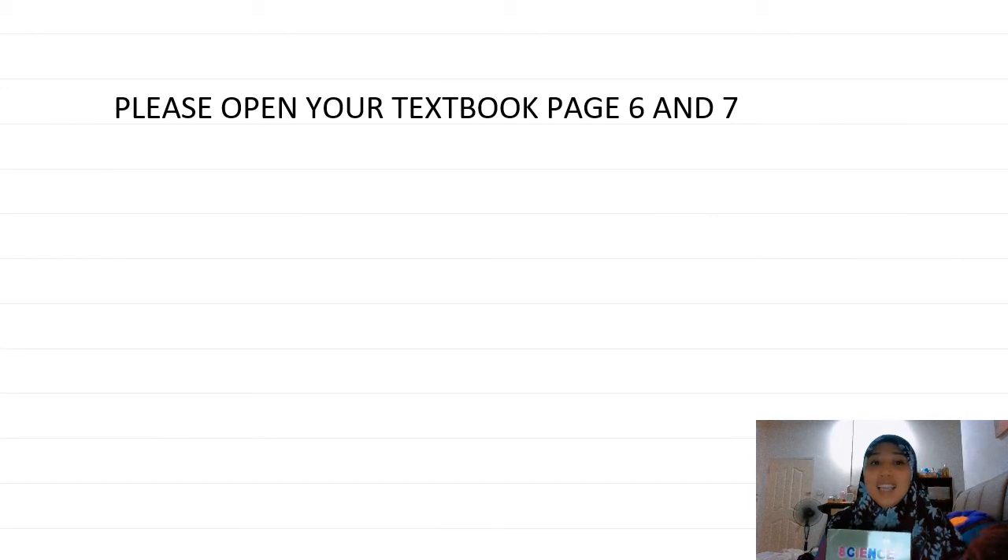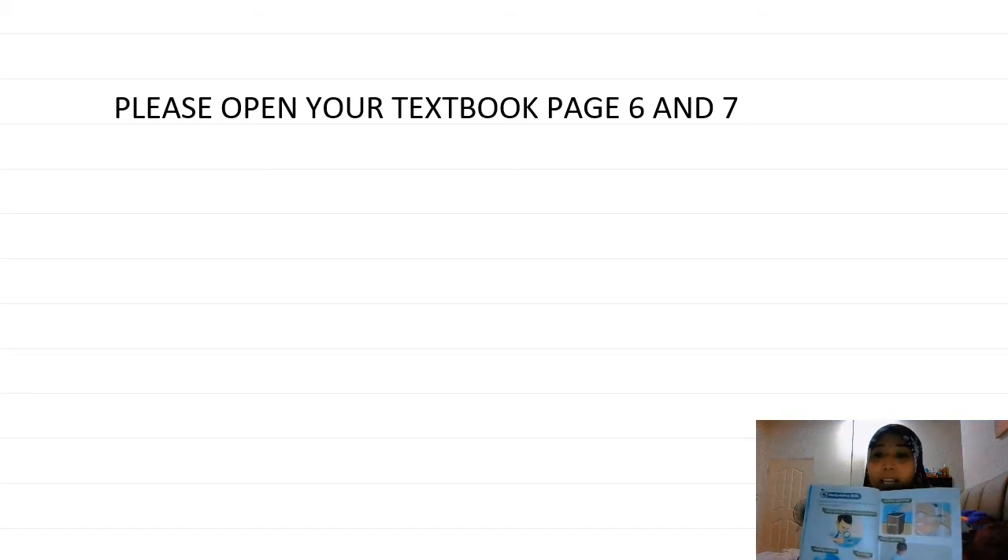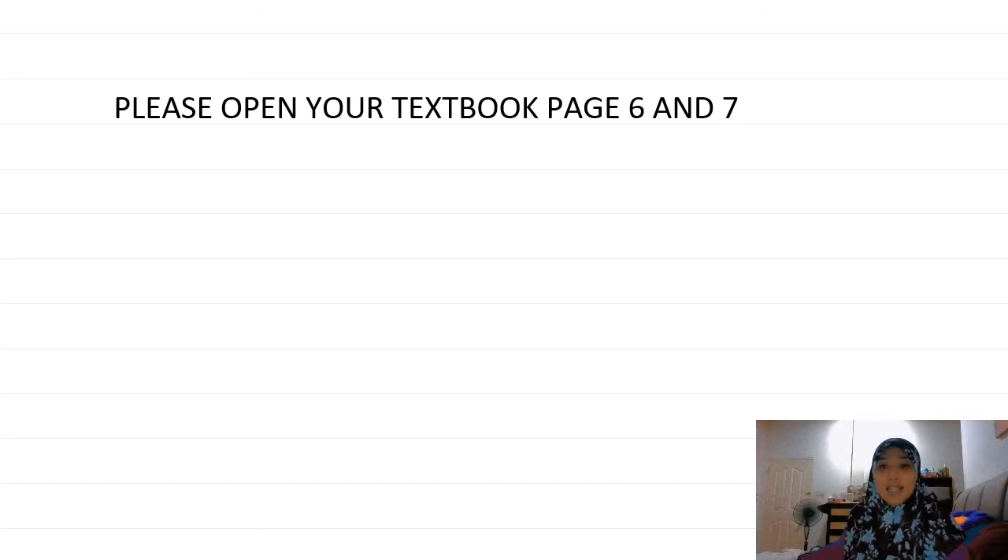Okay kids, please open your textbook, page 6 and 7. Did you find it? Okay, now let's take a look at page 6, right?